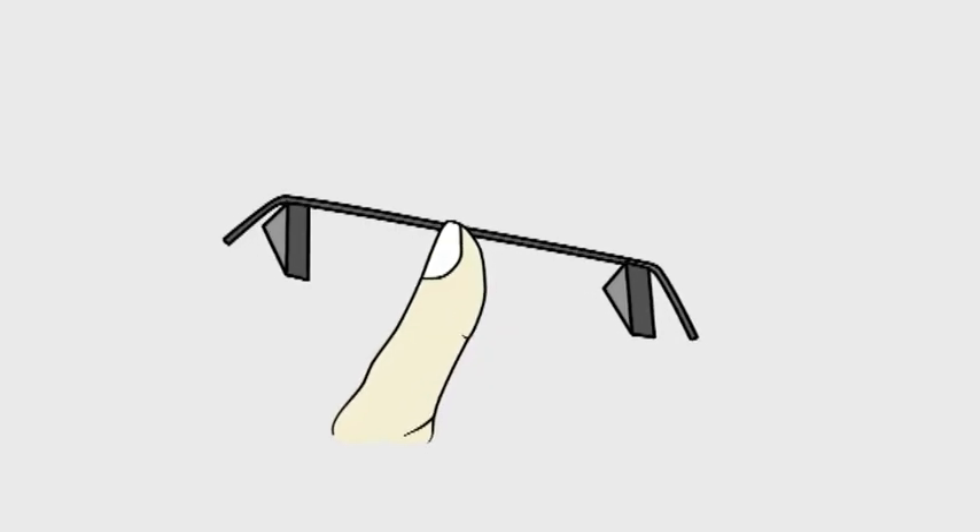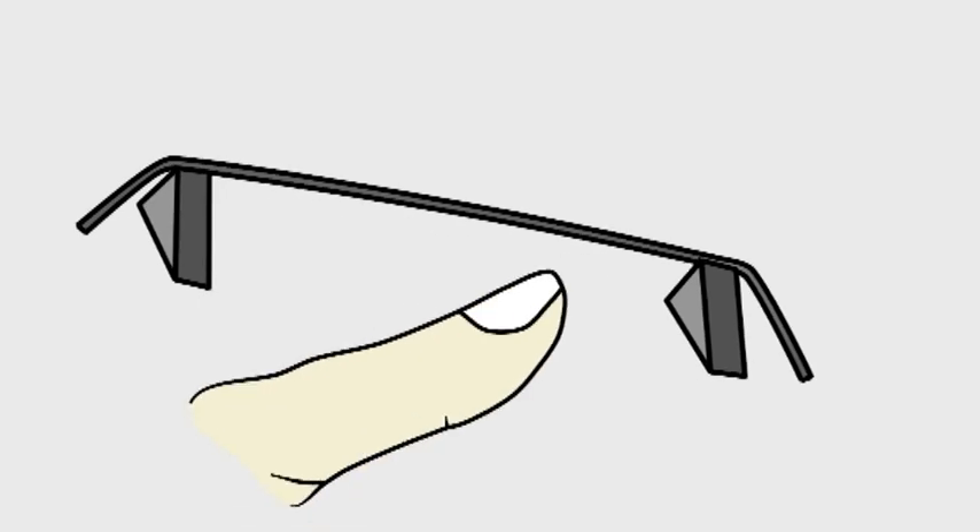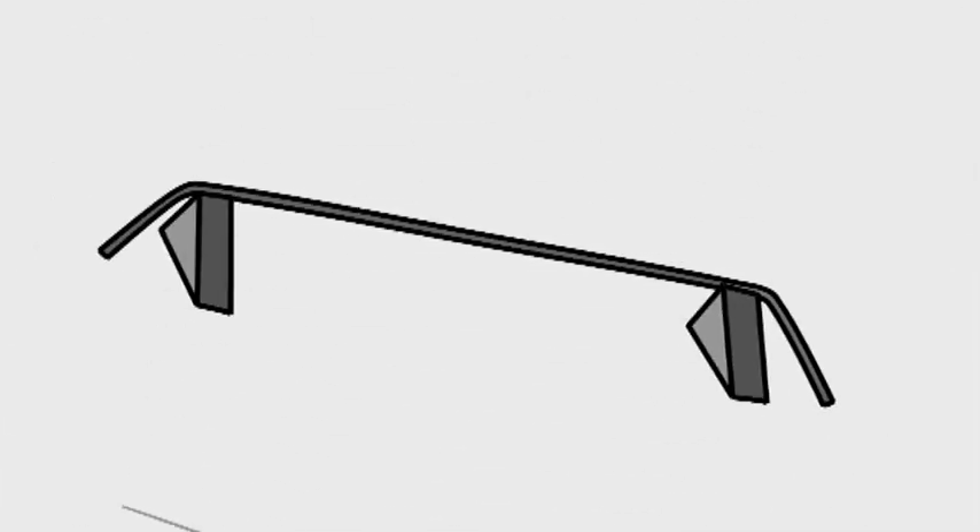Sound is created when an object moves or vibrates. This in turn makes the air around it vibrate. As these vibrations, or sound waves, travel away from the source, they spread out. And that is why the sound gets fainter the further away it travels from the source.